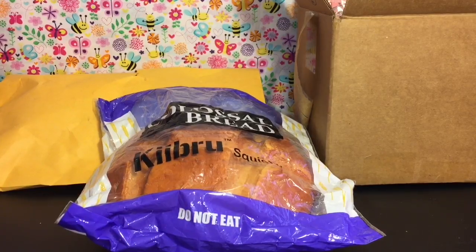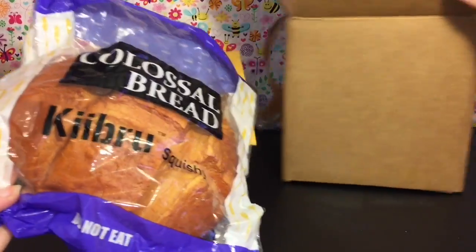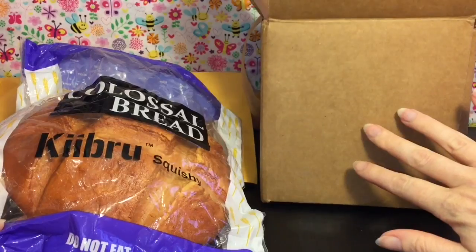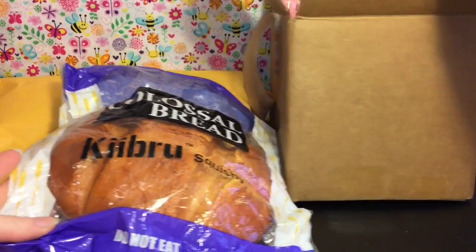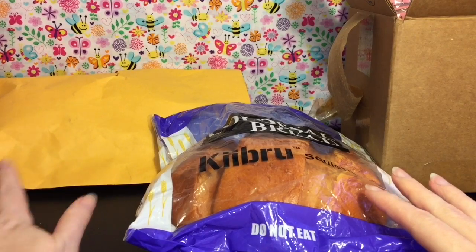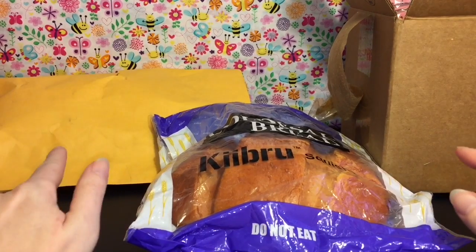Hi guys and welcome to the mini toilet channel. Today I have two squishy packages to go through and review with you. The first is this box — it was jammed in there so I took it out. I purchased it from Wonderful Wishes and I'll leave their information below. The second I'm super excited about, so I'll save that one for last.